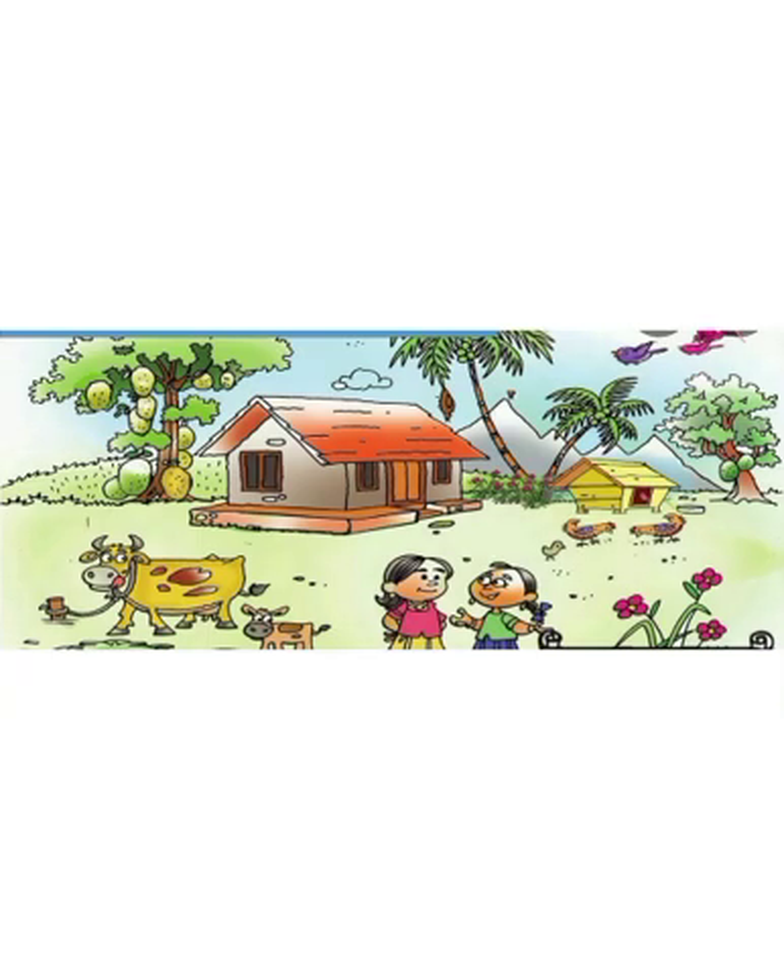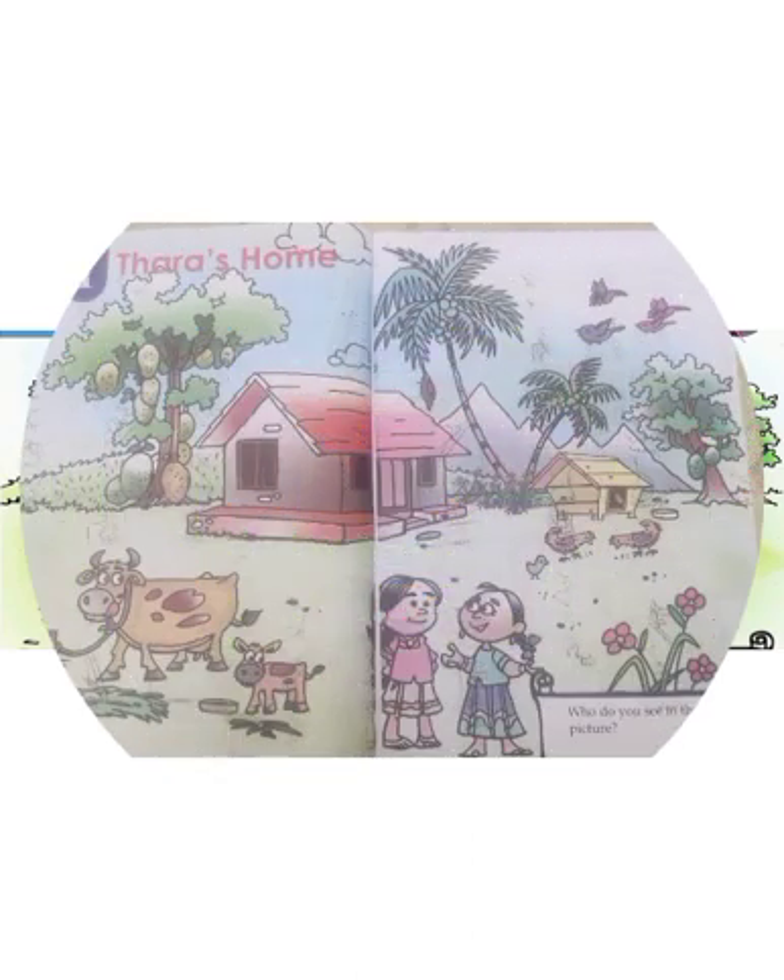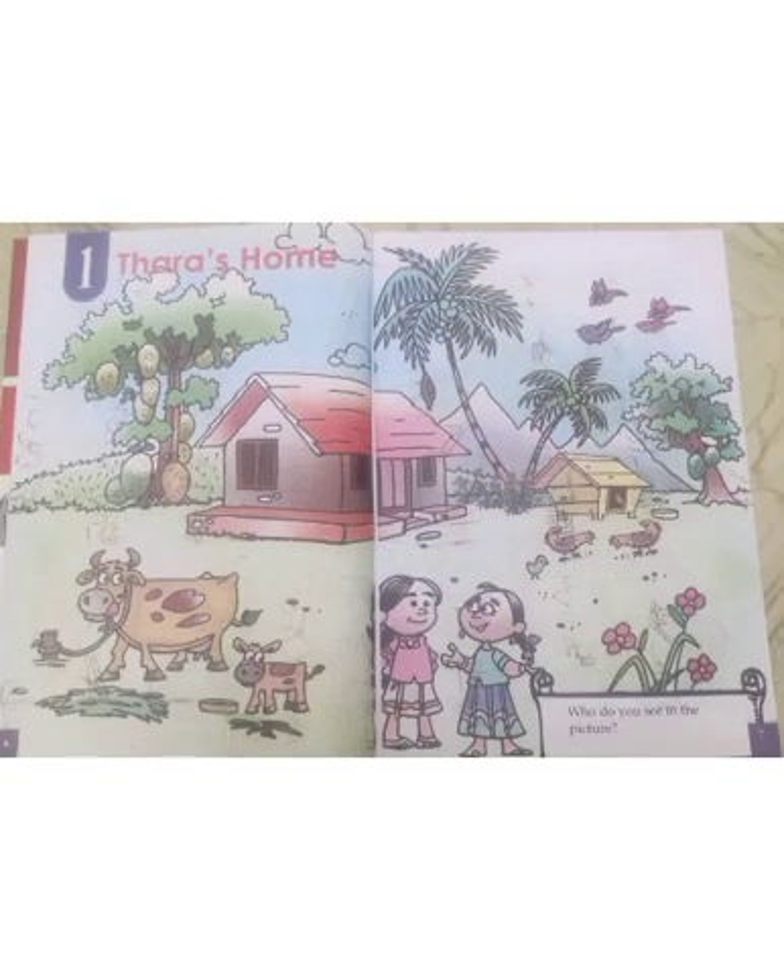Hello my dear children, have a look at this picture. Do you know whose house this is? Yes, it's Tara's house, isn't it? Who do you see in the picture? Tell me.